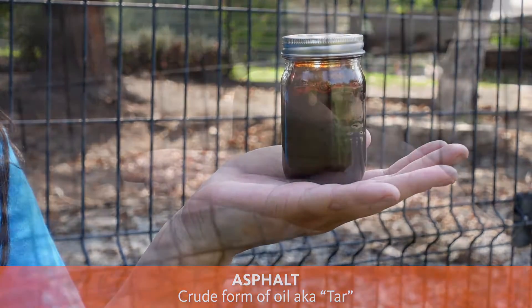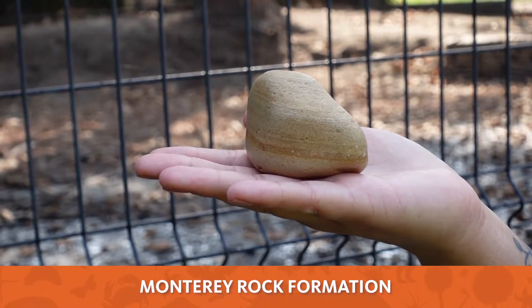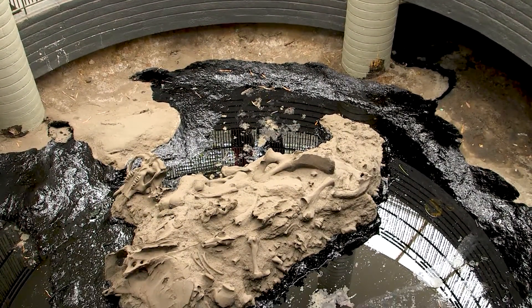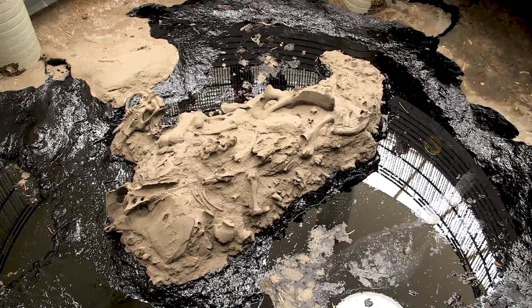Here in Southern California, the rock formation that holds the oil is called the Monterey Formation, and it looks a little something like this. So now we understand a little bit more about how these fossils got here. Let's talk about how those conditions were created by going back in time.